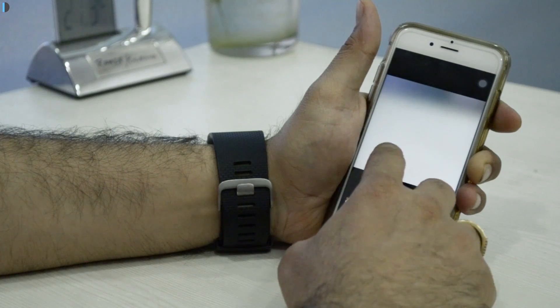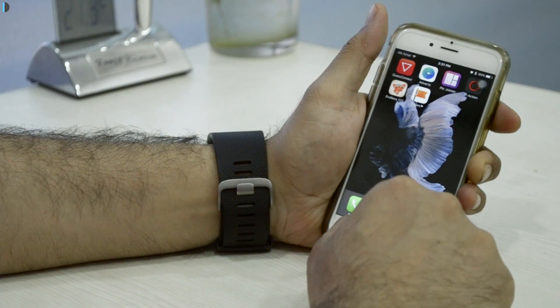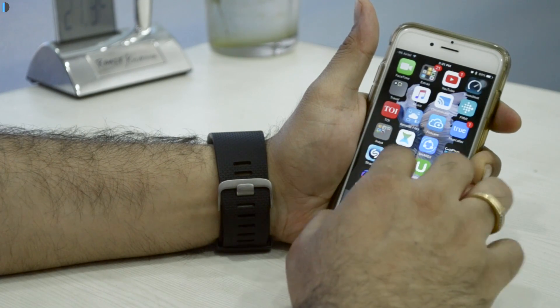A bug was recently discovered where setting your device date to prior to May 1970 would cause the phone to brick upon restart — that bug has been fixed in this build of iOS. The 15th feature is a range of fixes to the software, including enterprise features like VPN bugs, and a number of iCloud issues that have been resolved with this release.